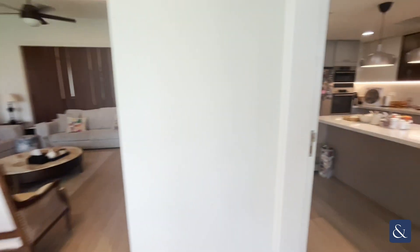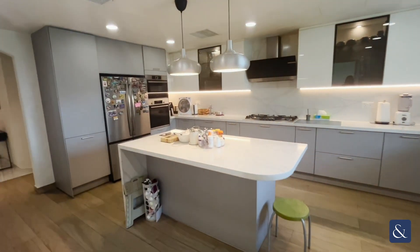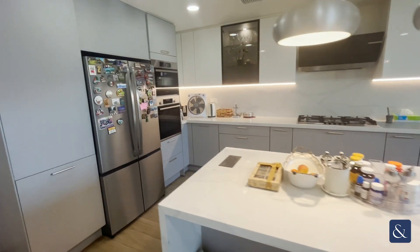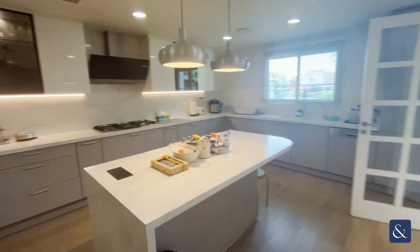Going into the kitchen, this is a German imported kitchen. You've got an integrated cooker, oven and dishwasher.